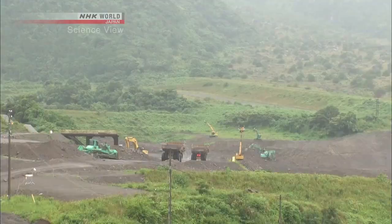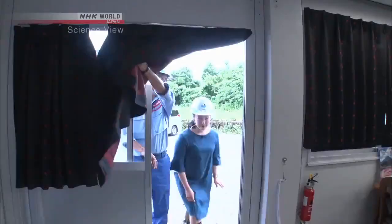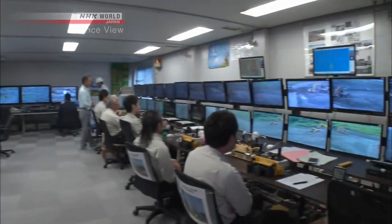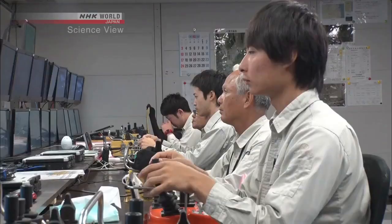I was given special permission to enter a control room 150 meters away from the construction site. Wow, there are so many monitors. That's right — this is the control room for the unmanned equipment. Inside the room, there were five people operating the machinery. The room was extremely quiet; everyone was concentrating on the controls.